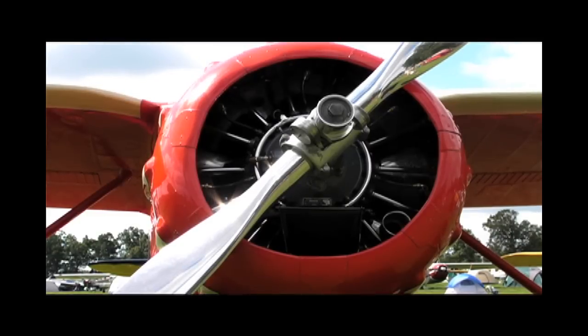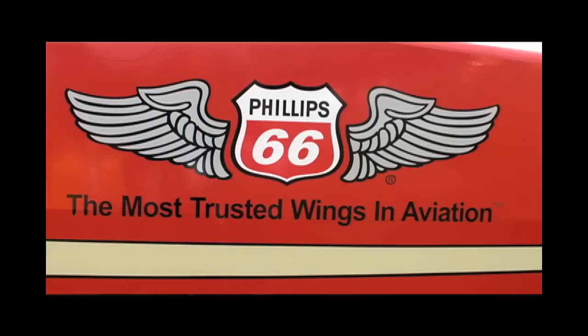I'm also sponsored by Phillips 66. As you can see, I'm wearing the Phillips 66 shirt. I got started in this business pumping gas at a Phillips 66 dealership 35 years ago — it was my very first job — and Phillips is a proud sponsor of the Young Eagles program with the Experimental Aircraft Association.